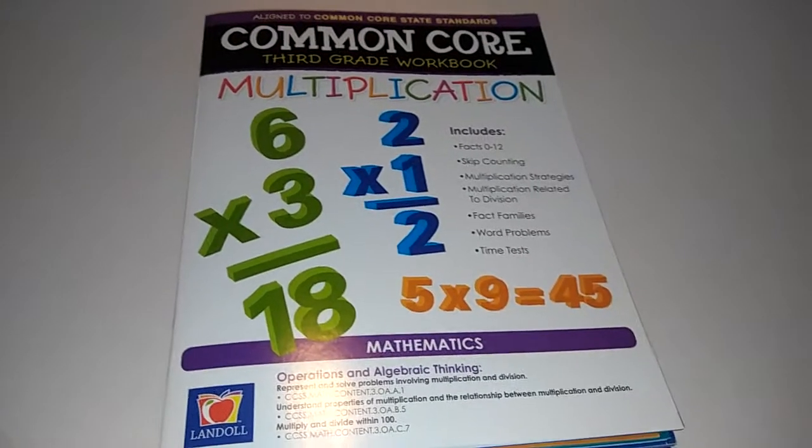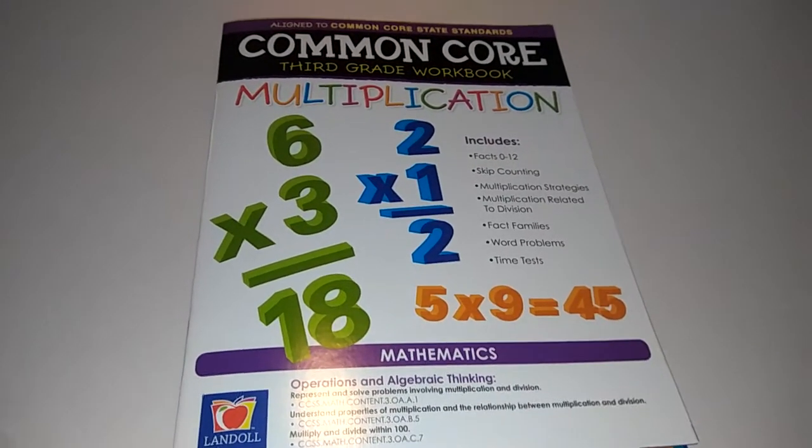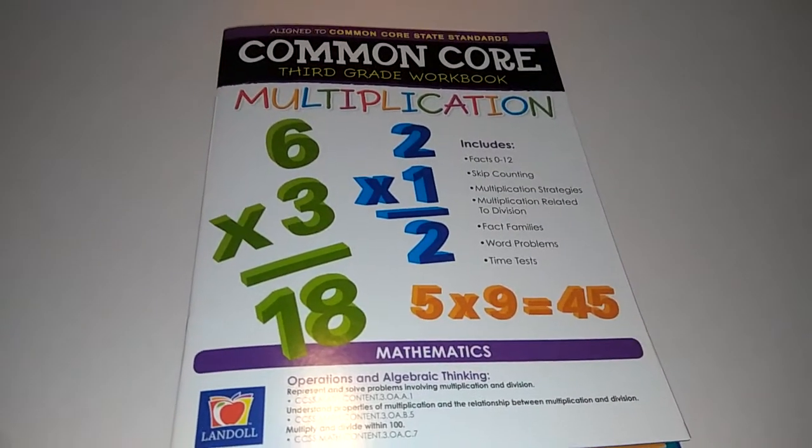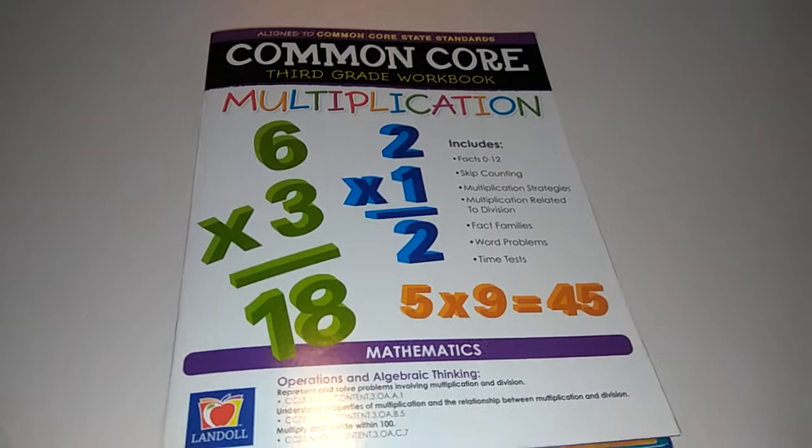Hello everyone, it is me, Mary, and today I decided to do a quick video. This isn't going to work for everyone — it's a Dollar Tree haul. However, it is an educational haul.